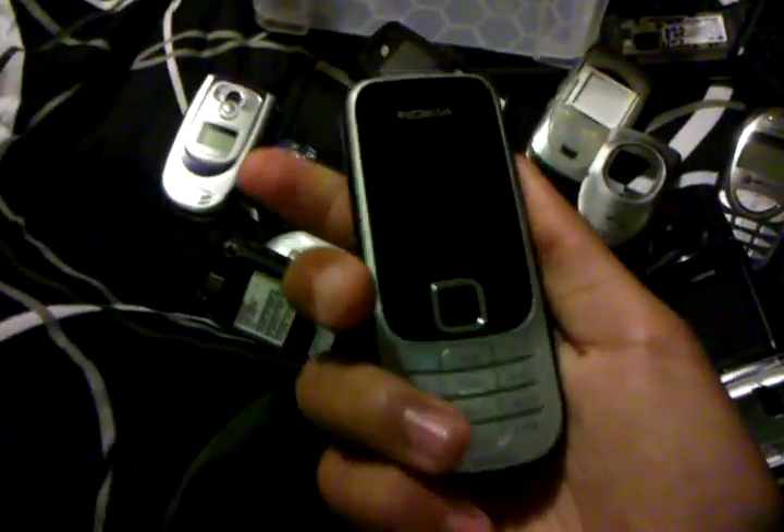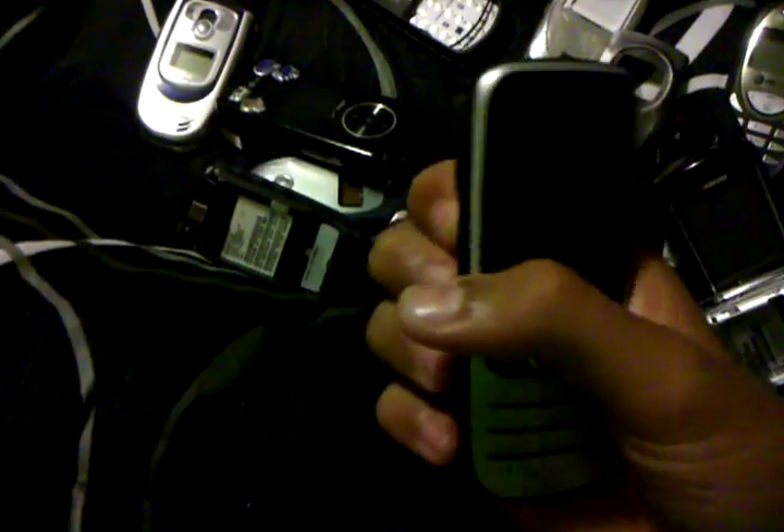I found this Samsung T510G phone — I was going to return it to the owner, but it can't even power on; it doesn't even have a battery. The last phone is a Nokia — I think it's a 2330.